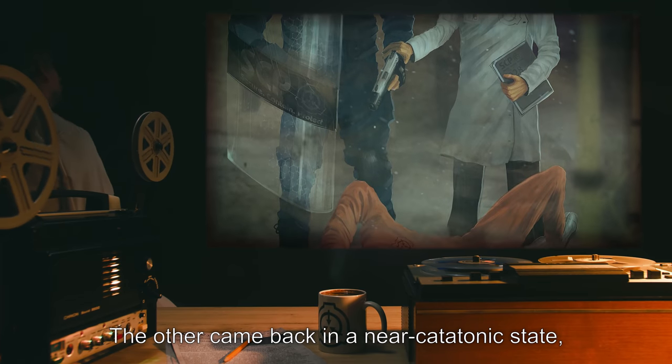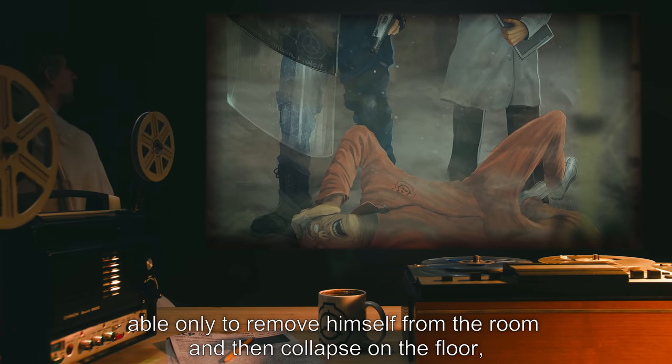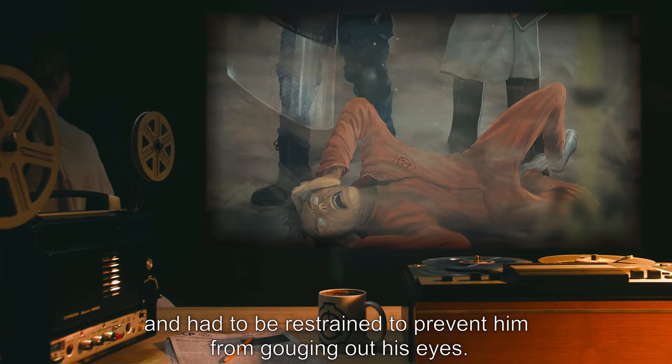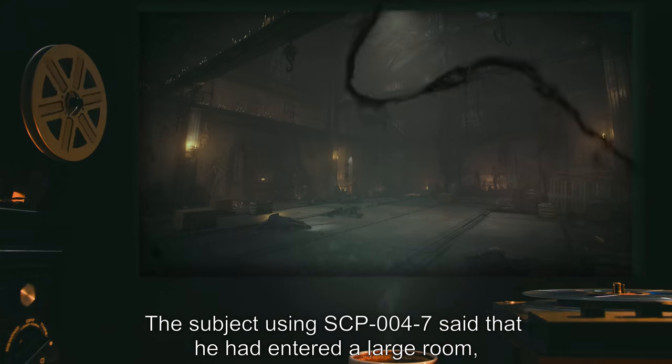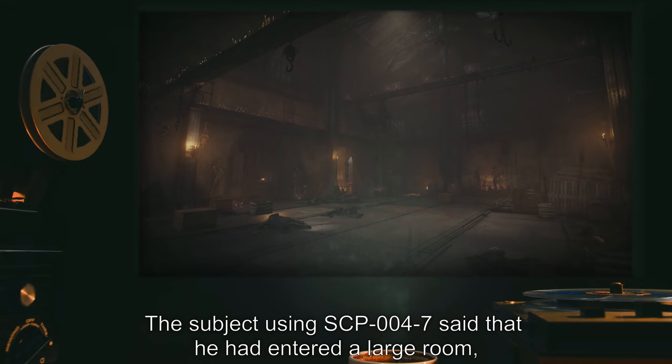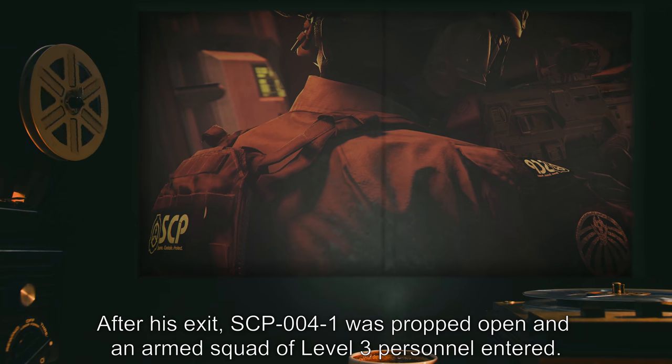The other came back in a near-catatonic state, able only to remove himself from the room and then collapse on the floor, and had to be restrained to prevent him from gouging out his eyes. The subject using SCP-004-7 said that he had entered a large room — impossibly big for the size of the attached building.